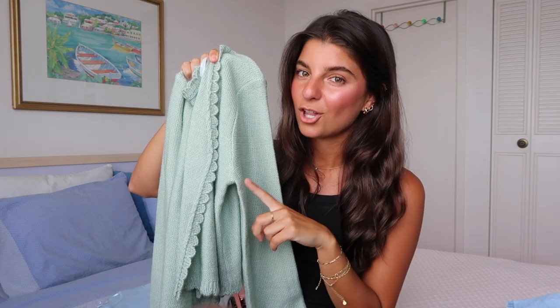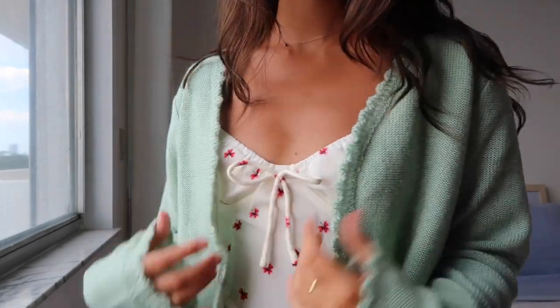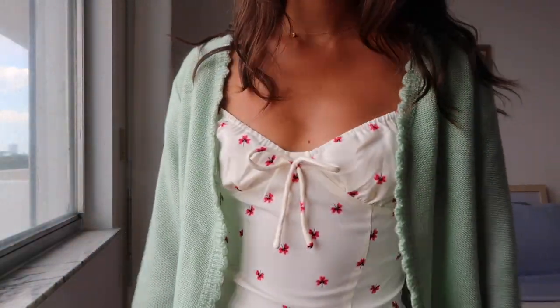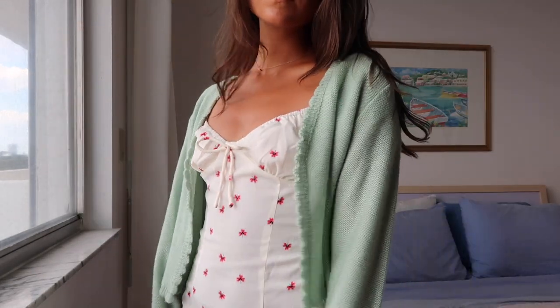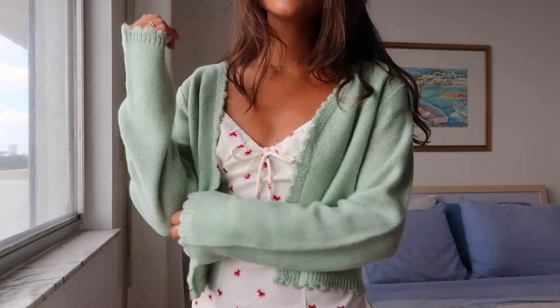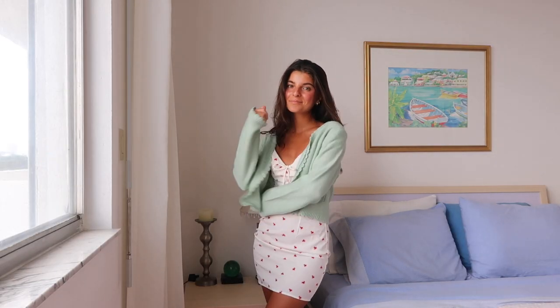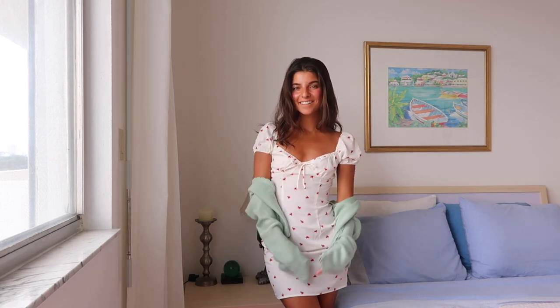Next is this really pretty cardigan. It reminds me of the color of the first sage dress, but this one is a little brighter. I love the little ruffle detailing on the front. Though it is thick, it has no buttons so it always stays open and just lets things flow. I actually paired this one with the floral dress I showed earlier to give it a summery vibe. It would also be really cute with a white tank top, jeans, and sneakers or sandals.